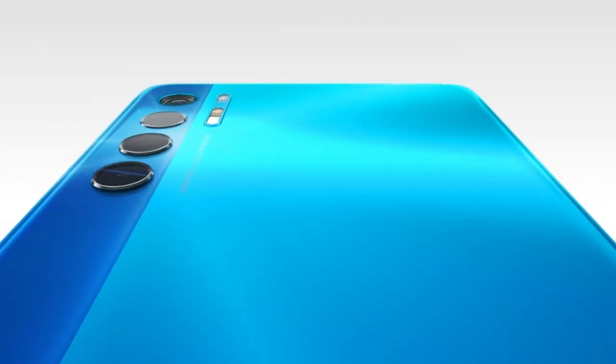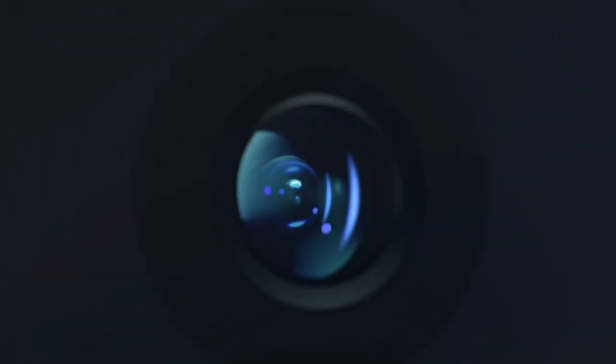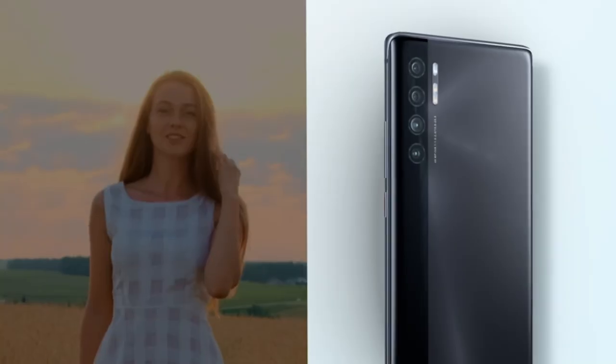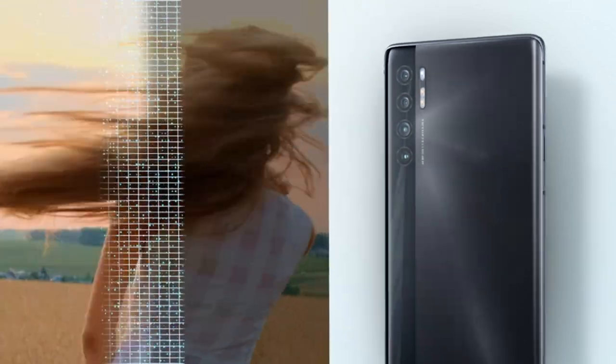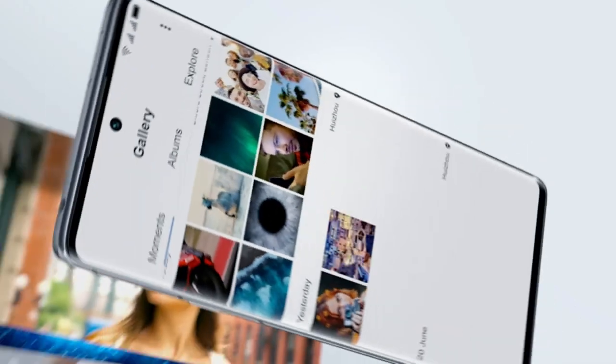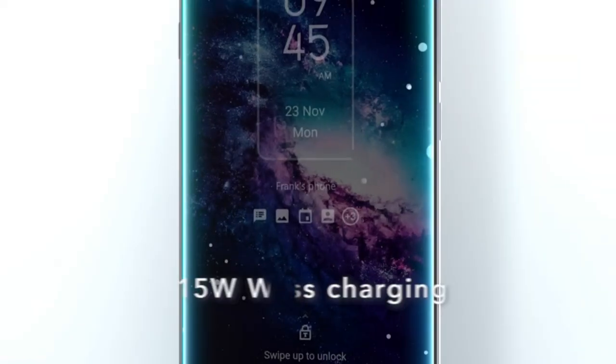The TCL 20 Pro 5G has a 32MP front camera and four rear cameras: a 48MP primary shooter with optical image stabilization, a 16MP ultrawide lens, a 2MP macro camera, and a 2MP depth sensor. The latter two are effectively useless, as we've seen time and time again with other budget and mid-range phones. In my opinion, they're included only so that TCL can say the phone has four cameras.